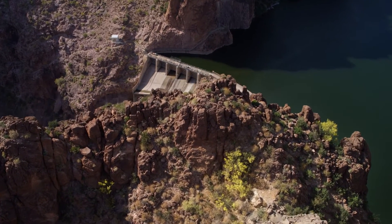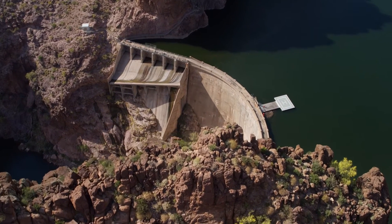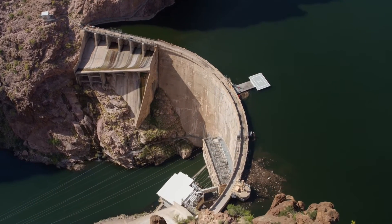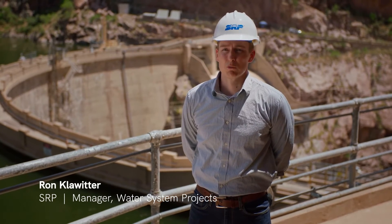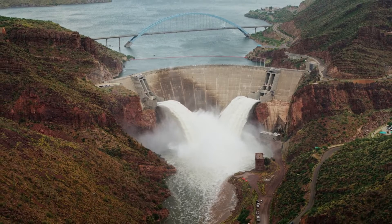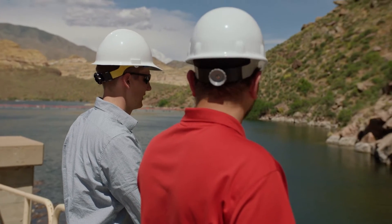The Water System Projects Group is responsible for long-term planning on our reservoir and water system, looking at how we need to prepare our operations and our dam and infrastructure facilities to serve water and power for the next century. We're standing here on Horse Mesa Dam, the base of Apache Lake.